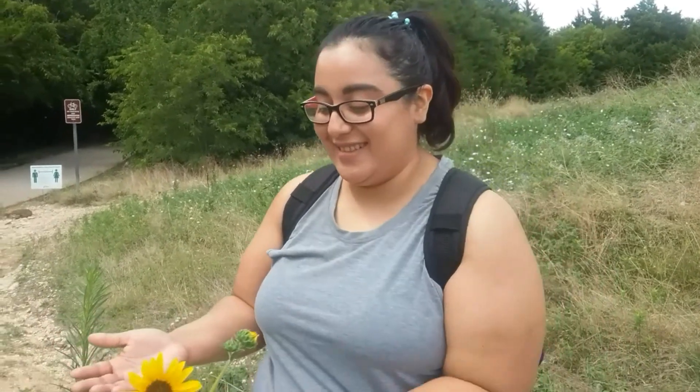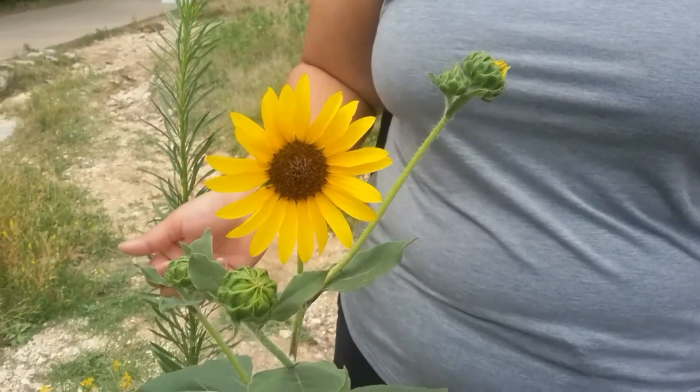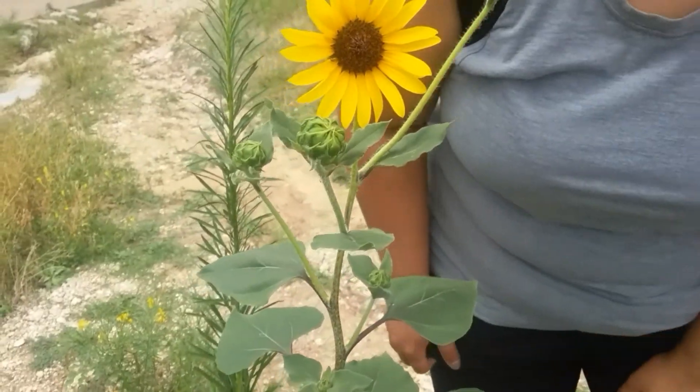We just started our adventure here and we found a beautiful, beautiful flower. Let me show you the beauty of nature. Ta-da! A sunflower. That is — girl, this is pretty exciting.